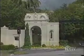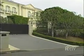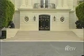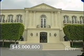Behind the gates of L.A.'s most exclusive community, Bel-Air, stands a home named La Belle Vie — French for the beautiful life. And you're certainly living a beautiful life if you can afford to own this $45 million estate, one of the most expensive in all of Los Angeles.